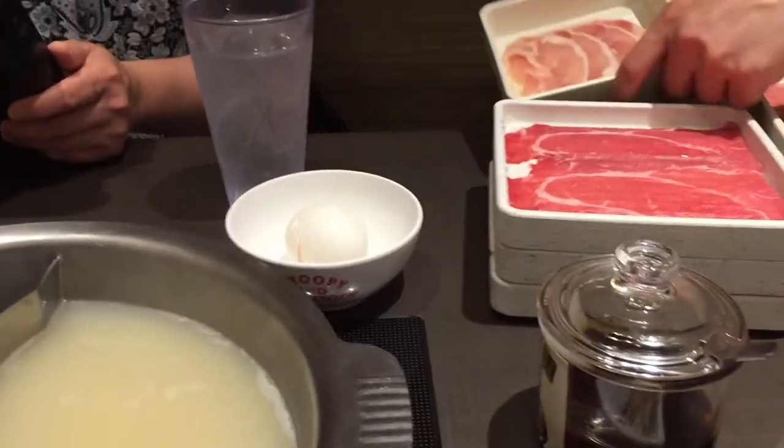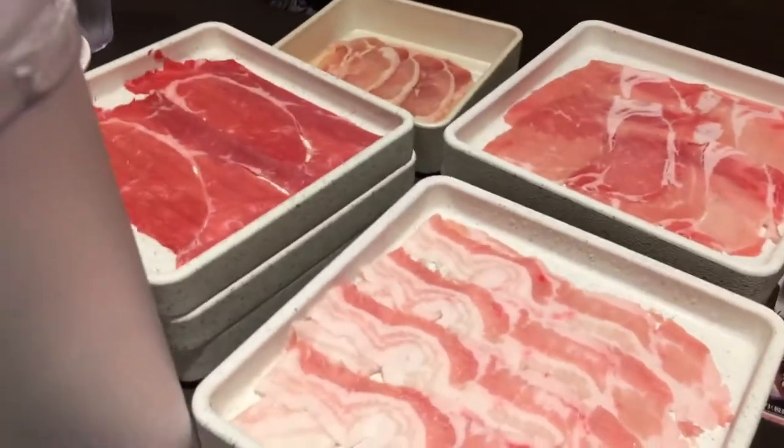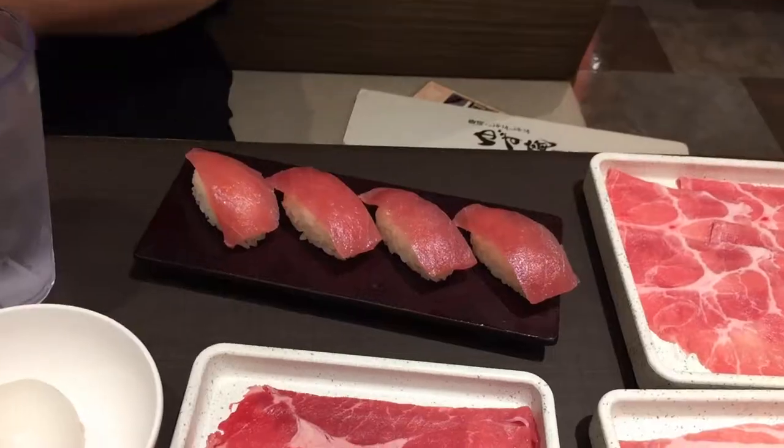The meats have arrived — beef and pork. Look at all that. That's so fast. This is maguro tuna.